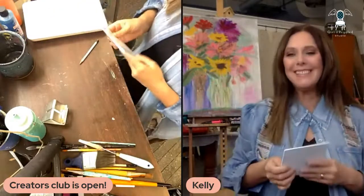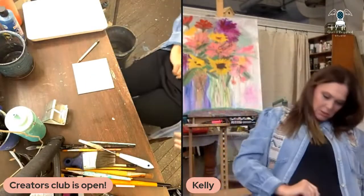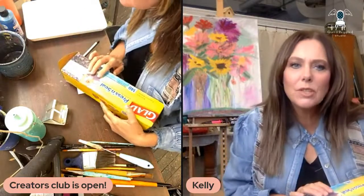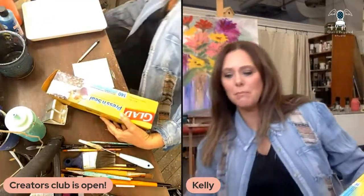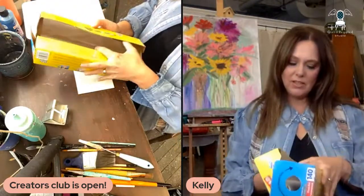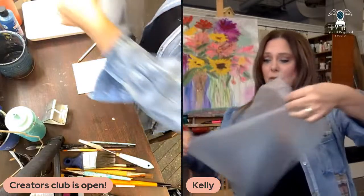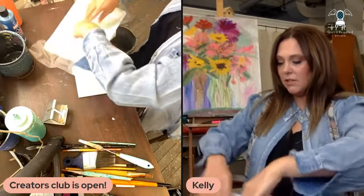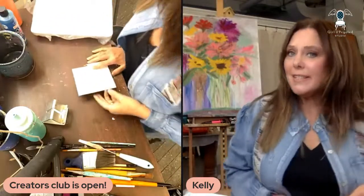I'm going to throw a little bit of plastic on my plate here. This is the press-and-seal — it's just so easy for those of you who want a quick cleanup. This is a great way to just do a quick cleanup at the end of your painting. I'm just going to cover my little tray.